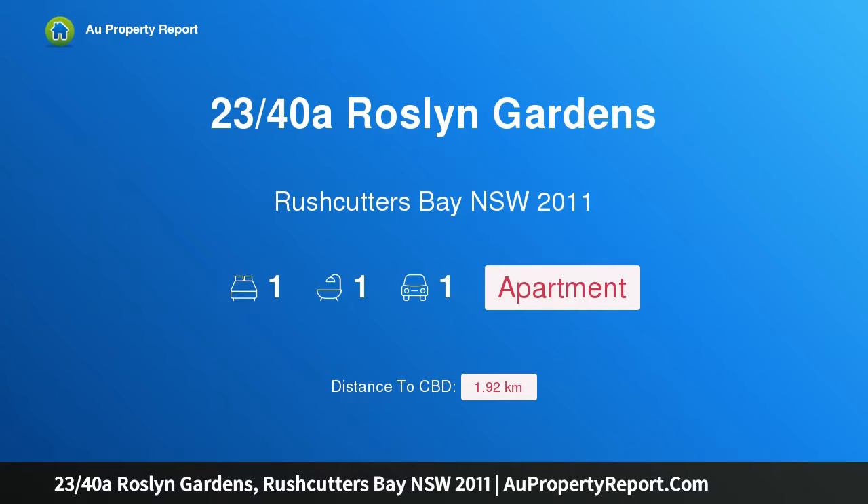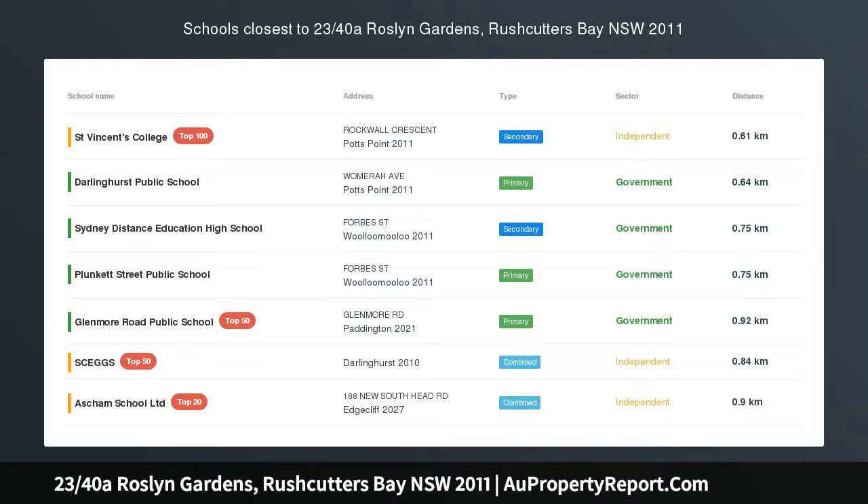Hi, I am glad to introduce property 2340, Sir Roslyn Gardens, Rushcutters Bay NSW, 2011.